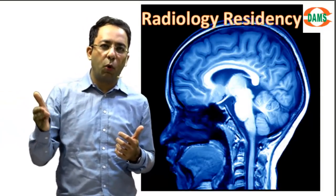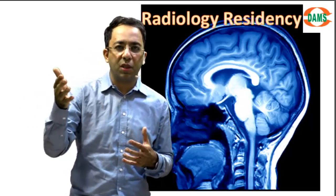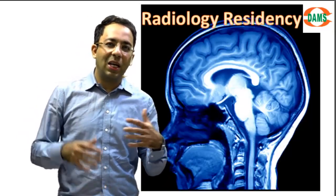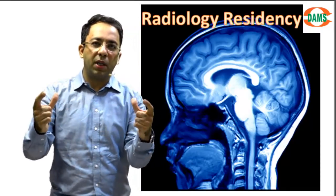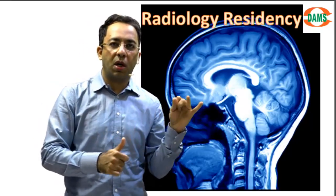During my own residency I used to carry a book called Chapman's Differential Diagnosis — a small book you can keep in your pocket. Anytime you see a finding and want to know what else can look like this, it is a very handy reference. Be there in your residency, do not run away from work — try to spot findings, describe findings, and look for differential diagnoses.